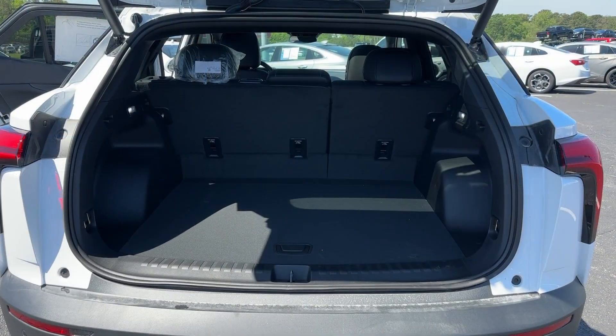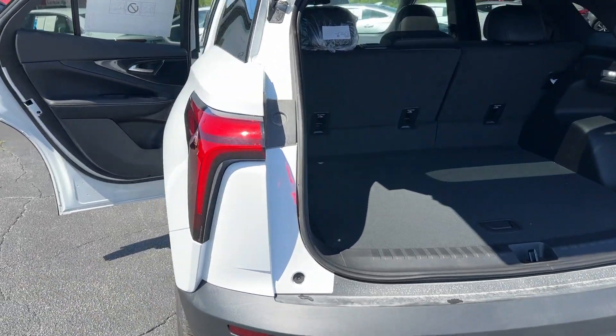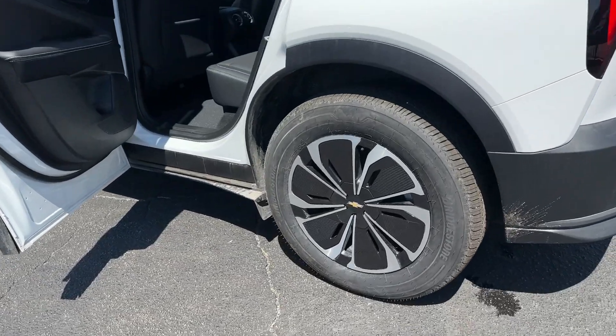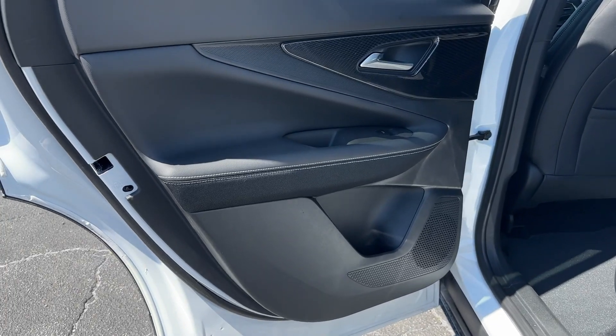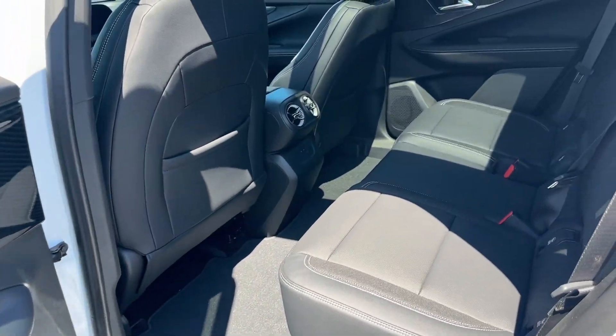Heated steering wheel, wireless charging station, panoramic roof, keyless entry, navigation system, power passenger seat, satellite radio, adaptive cruise control, alarm, power driver seat.